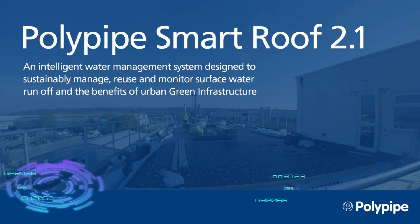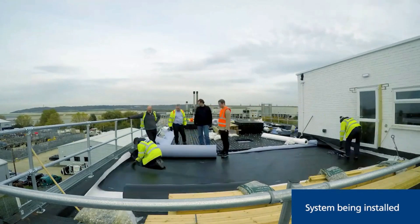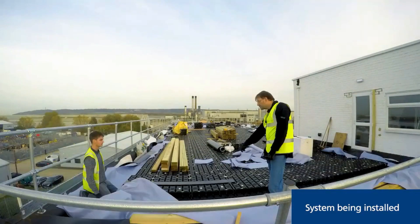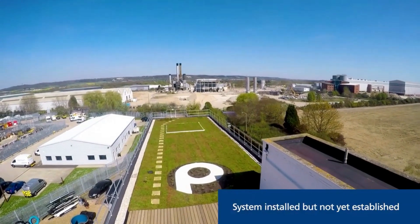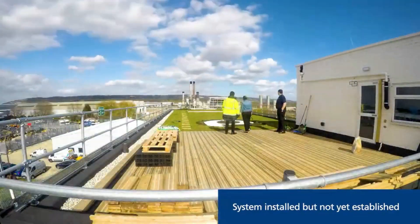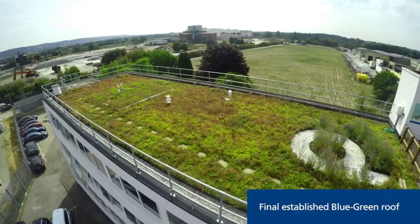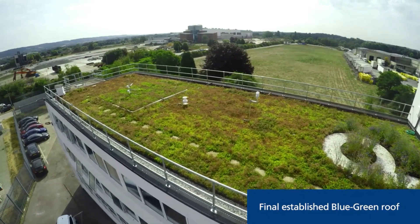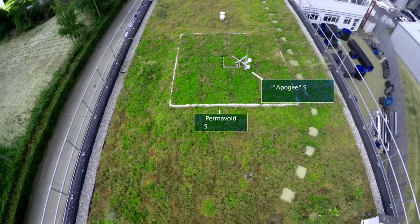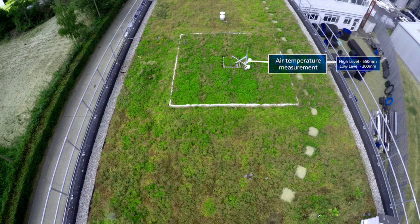Holy Pipe Smart Roof 2.1. The Holy Pipe Smart Roof 2.1 is an advanced roofing system designed to enhance energy efficiency and sustainability in buildings. It integrates smart technology with traditional roofing materials to optimize performance. The system includes features such as solar panels, rainwater harvesting, and insulation control.